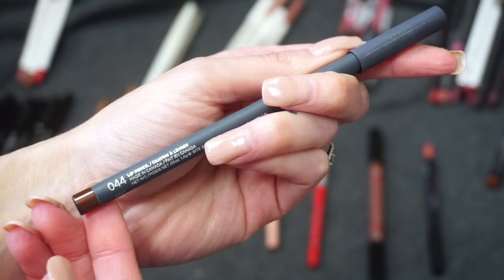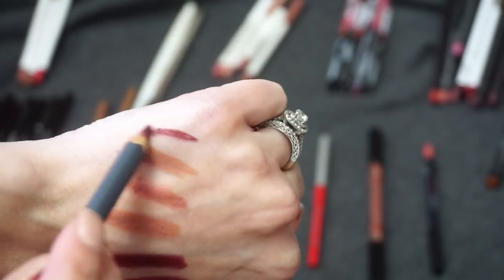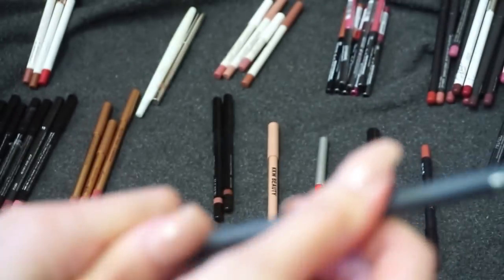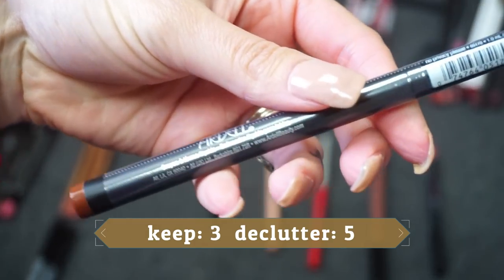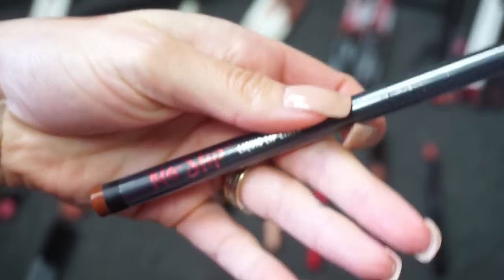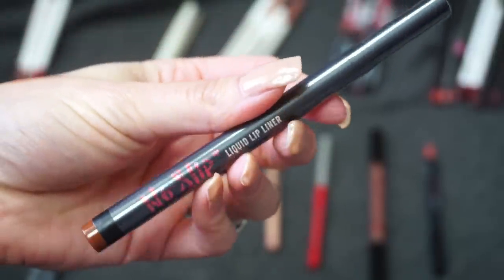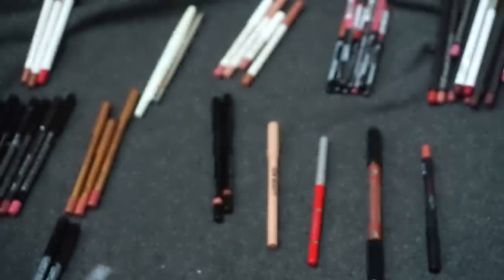I actually have a second one from Bite Beauty in shade 044 — quite a bit darker, not a color I reach for. Bite Beauty didn't have my favorite lip pencils so I'm going to declutter this one. This one still has the plastic on it and has never been used. This is from Ardell — their No Slip Liquid Lip Liner — I don't think I ever even used one of these, but since it's never been opened I can pass it on to someone.